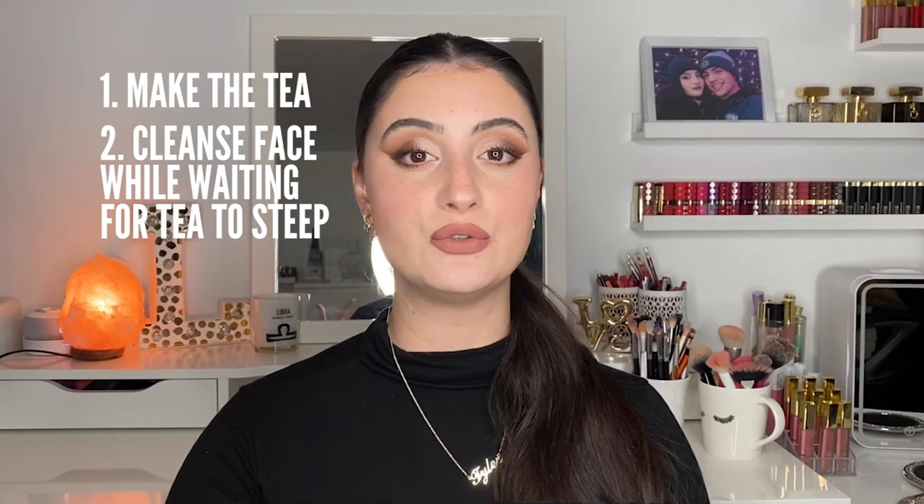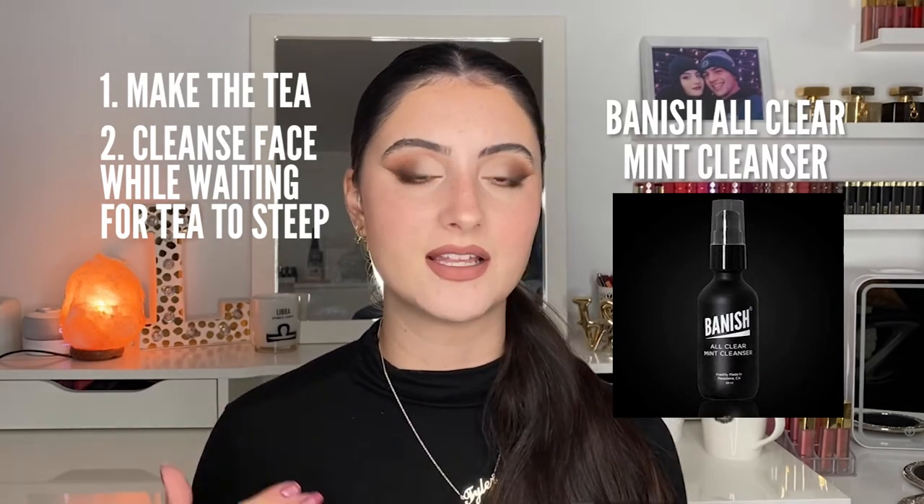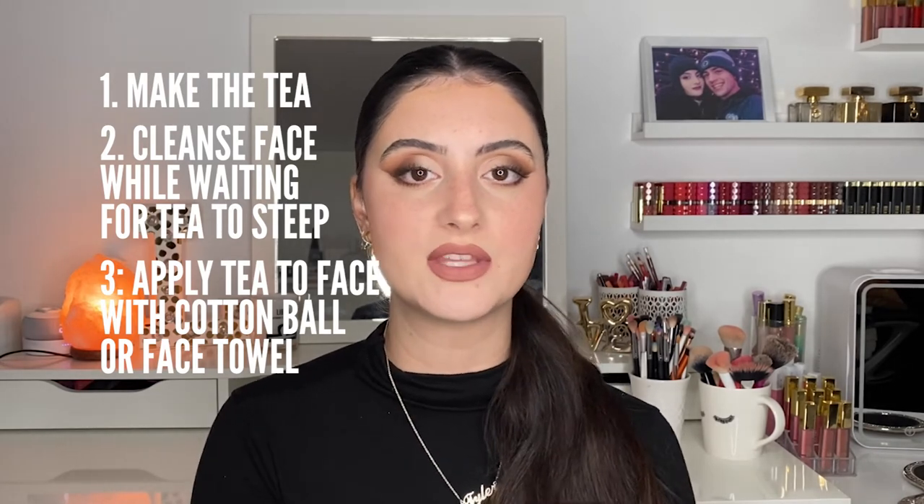Start by making your tea as you would to drink it, whether it's a tea bag or loose leaves. Boil the water and let it sit for about five minutes. If you're using tea bags, remove them and let them cool so you don't burn the skin. If you're using loose leaves, use a paper towel to let them cool down, and also let the actual tea liquid cool. Then cleanse your skin with your favorite cleanser — I recommend something that's not too stripping but still effective. I really like the Banish Mint Cleanser, especially if you have acne. Then apply the tea liquid to your face using a cotton ball, cotton round, or the palm of your hand — apply it just like you'd apply your toner.